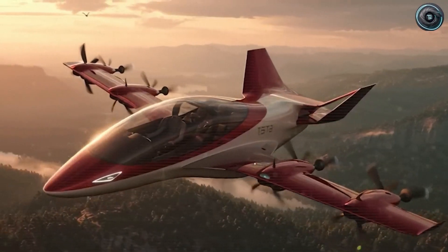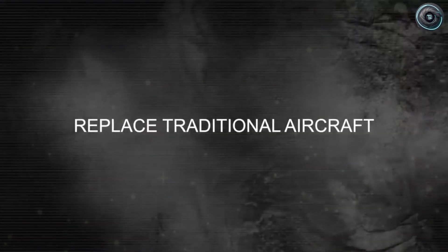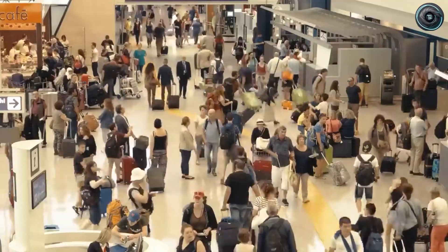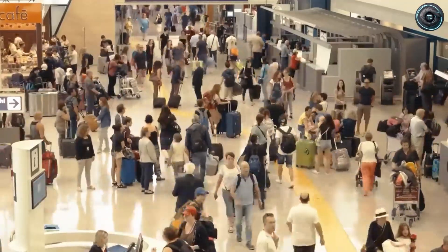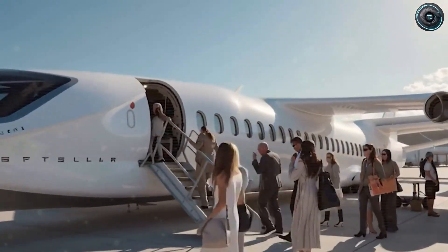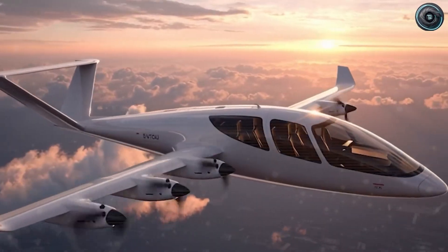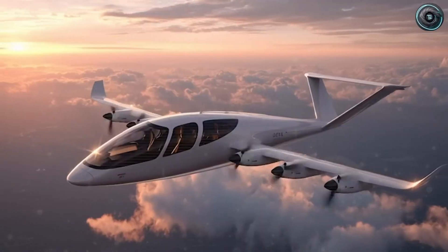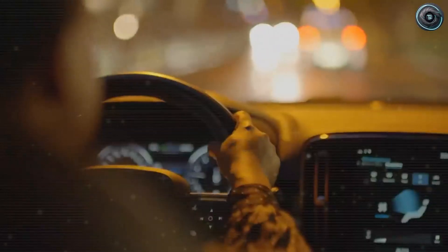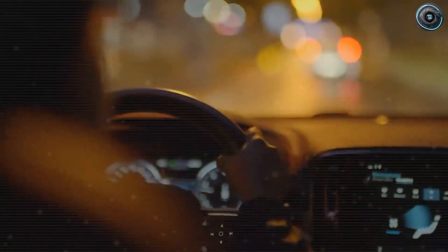Tesla cuts operating costs on short-haul routes starting with the motors. Direct-drive electric units eliminate gearboxes, meaning far fewer moving parts, calmer vibrations, and much simpler inspections. In cruise, modern motors and inverters routinely run at 90 to 95% efficiency, so most of the energy actually becomes thrust instead of heat. And because there are 2 to 4 independent motors, a single-unit shutdown doesn't end the flight. Small glitches no longer wreck an entire day's schedule.